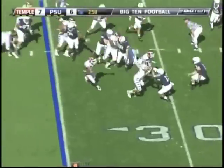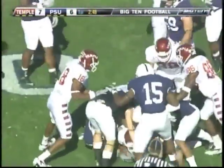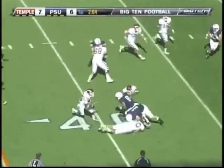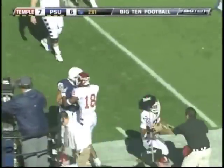First down and 10. Temple gives the ball to Bernard Pierce — probing, tries to the right side, gets to the edge, and is tackled. Out of the shotgun, here comes the blitz — it's picked up. Joe Jones out in space, and Jones steps out of bounds at the 45-yard line.